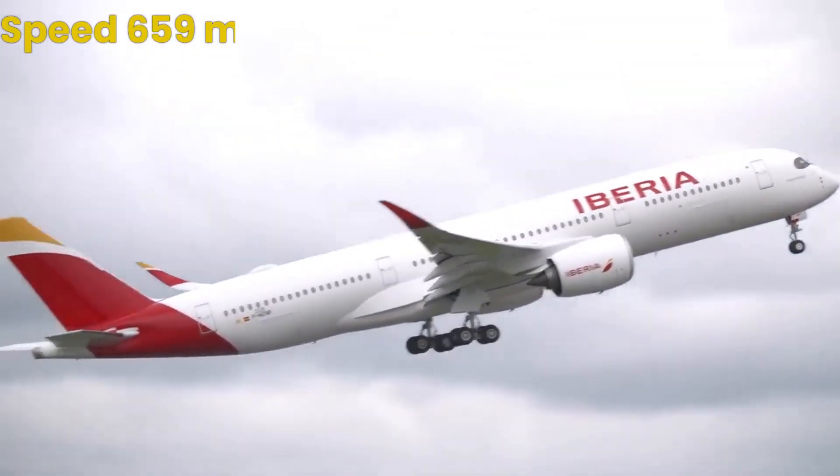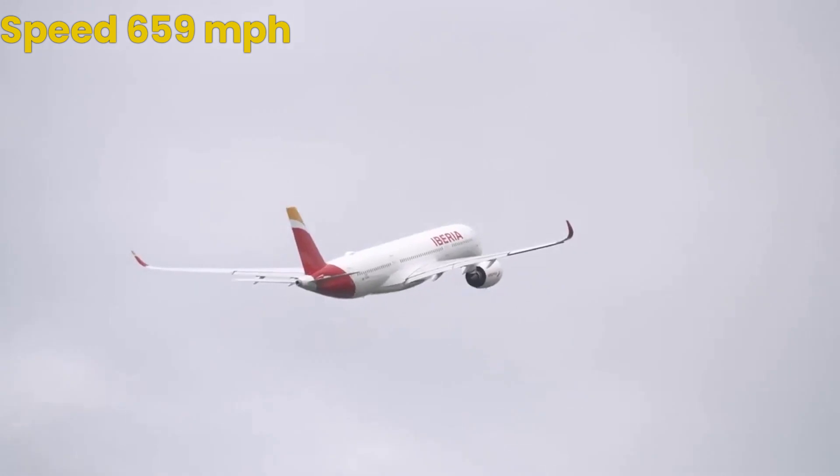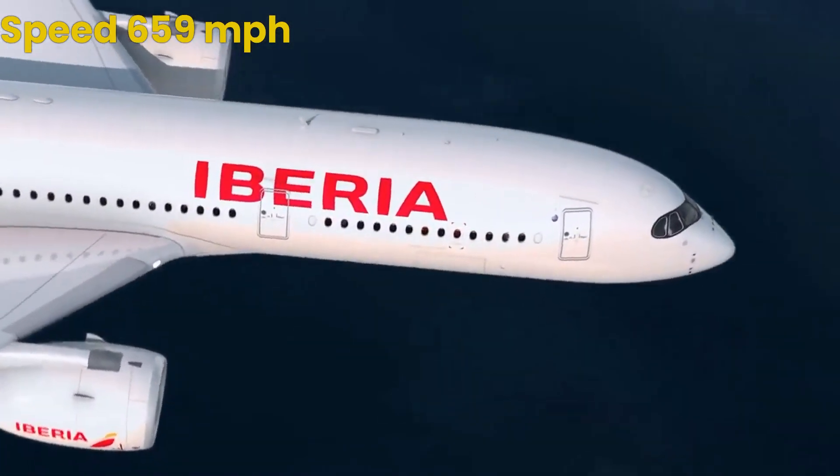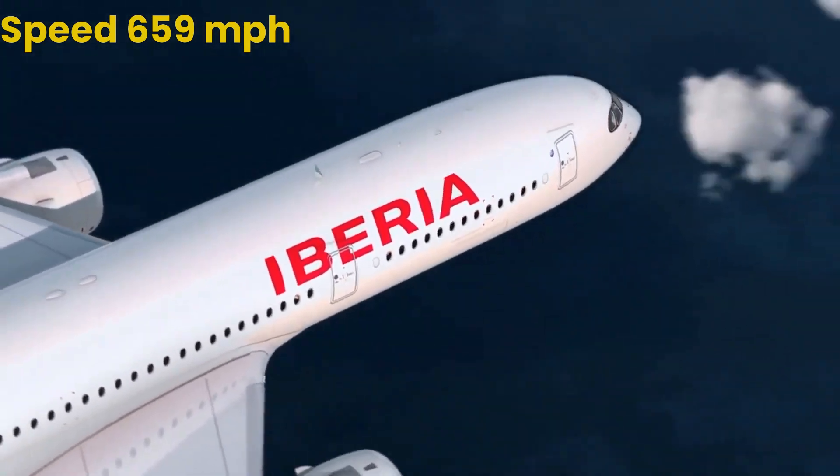With a top speed of 659 miles per hour, the A350-1000 is one of the fastest and most efficient commercial planes in the world.